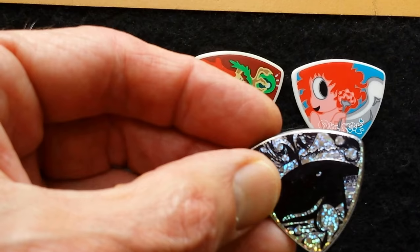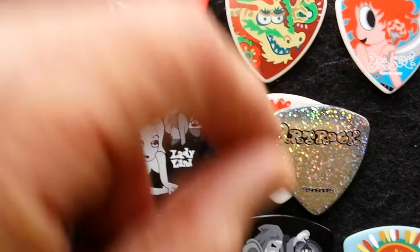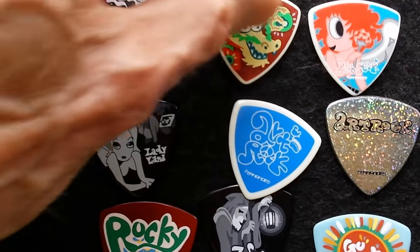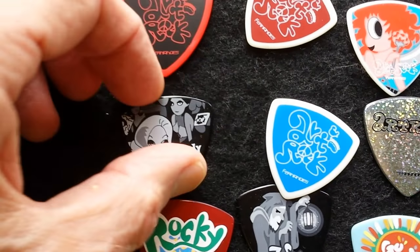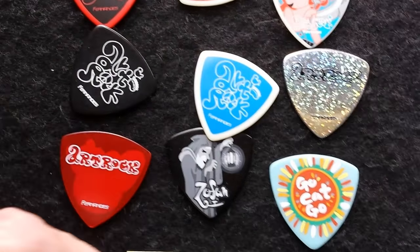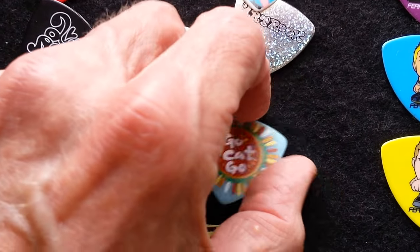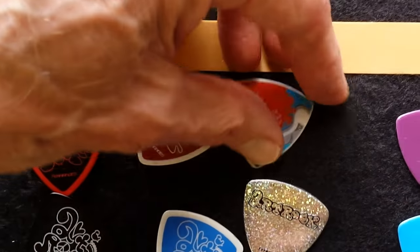Here's one on a metallic holographic celluloid. And on the backs of them, they all contain some design of the Art Rock series. Look at that. All of them. Really great graphics.